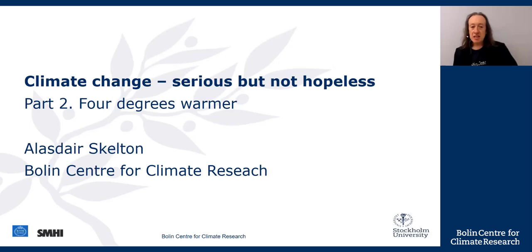This is the second part of a crash course about climate, entitled 'Climate Change: Serious But Not Hopeless.' This part is called 'Four Degrees Warmer.' I'll explain the title as I move through this lecture. The focus of this part is global warming, and let's begin by looking at some data which shows how Earth has warmed.